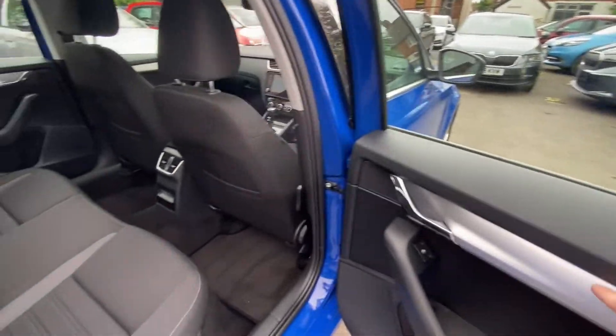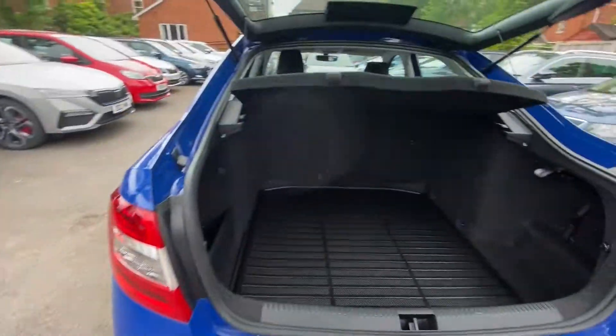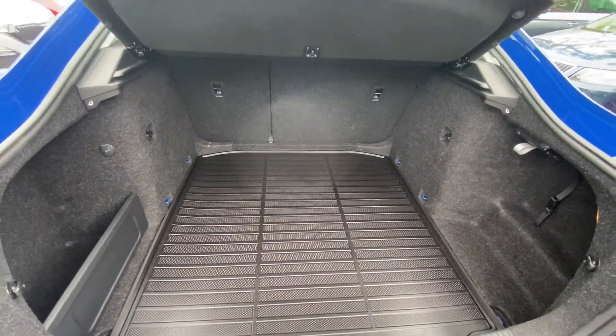Nice stylish design on the inside of the door. We also have electric windows. Boot space — fantastic amount of boot space, as you can see.